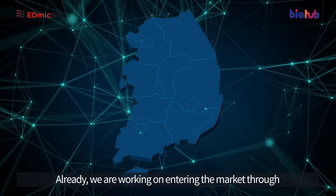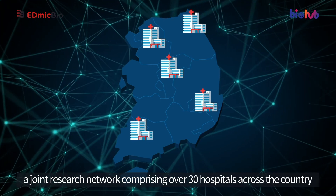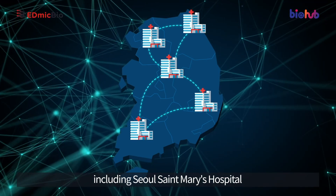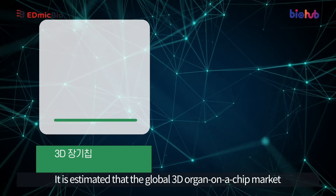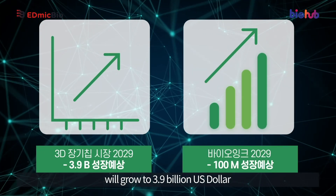Already, EdmicBio is working on entering the market through a joint research network comprising over 30 hospitals across the country, including Seoul St. Mary's Hospital, Seoul National University Hospital, and Pusan National University Hospital.